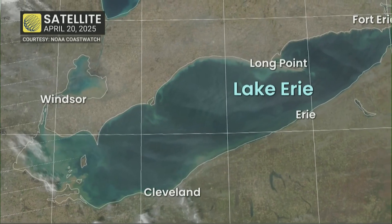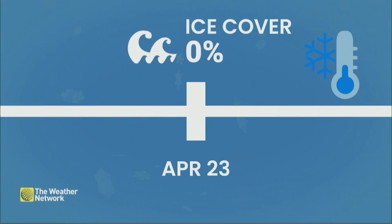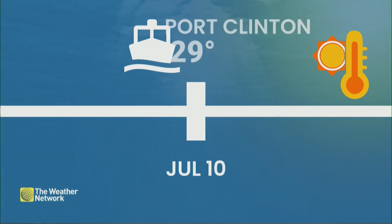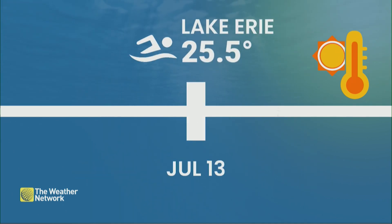By the end of April, the lake was officially ice-free — April 23rd, in fact. And then that summer heat starts to pump into the region, allowing those temperatures to soar. Port Clinton hitting 29 degrees on July 10th, and some of those average water temperatures are starting to approach all-time highs.